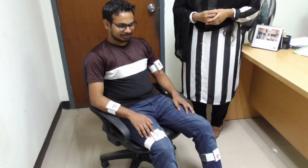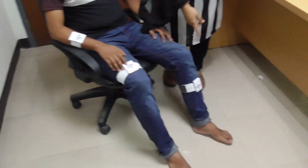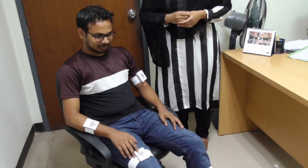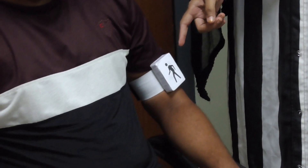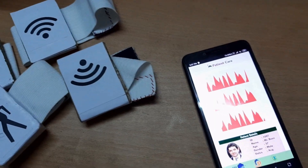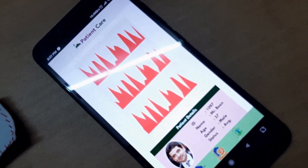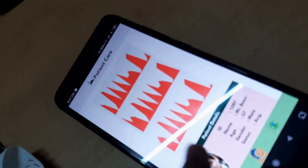We have placed sensors on different body parts of the patient such as the elbow, the wrist, the thigh, and the calf. According to our needs, this is the main part of the device. It transmits data to the gateway. This is the application that shows real-time sensor data.